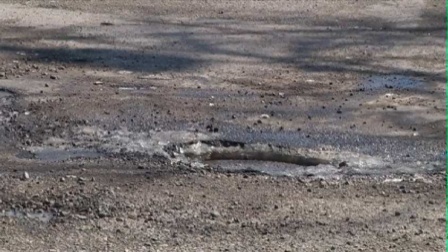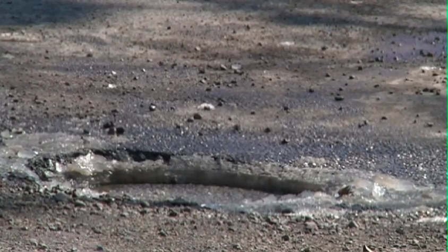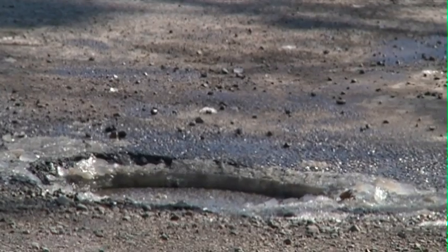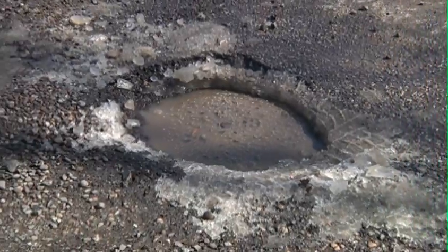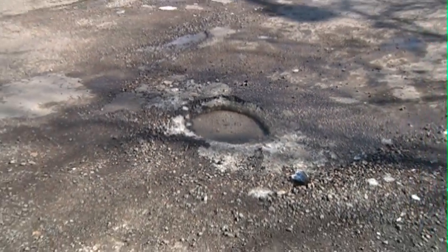With spring arriving now, we have dreaded potholes. Potholes are caused by water getting into cracks in the pavement and then expanding and contracting, leaving either lumps in the road or a hole that can cause a pretty precarious situation if a vehicle comes in contact with it.